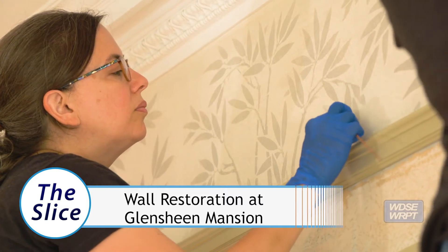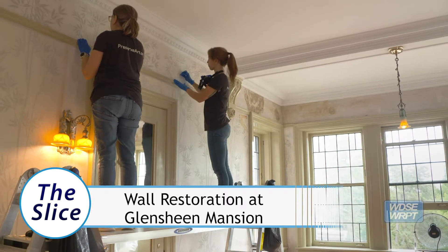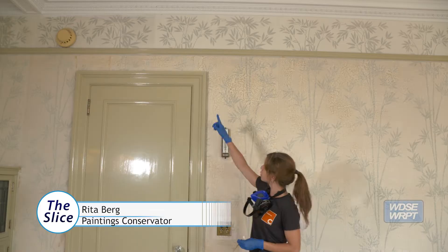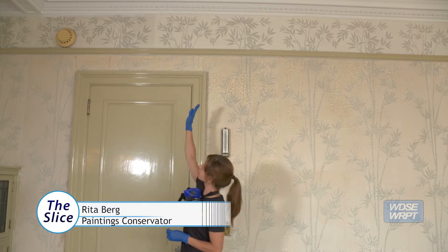We work for the Midwest Art Conservation Center located in Minneapolis, and we're here today to work on Helen's room. What you see here is a very clear line where we have cleaned, and then more passages that we still have to do.